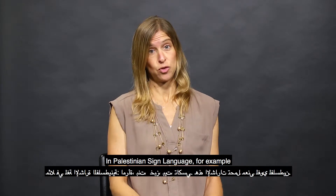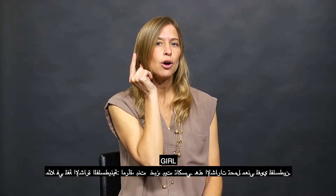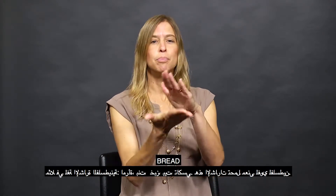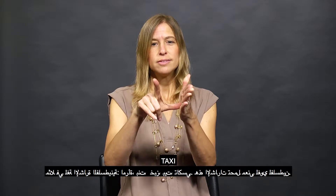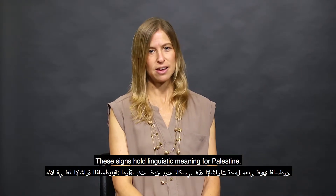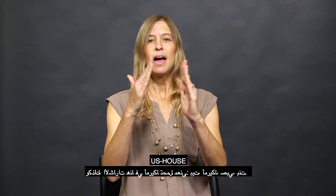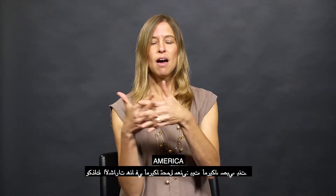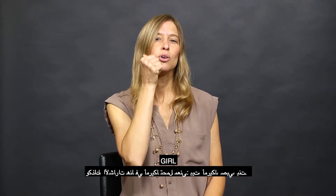In Palestinian Sign Language, for example, signs such as woman, girl, bread, house, and taxi hold linguistic meaning for Palestine, similar to signs here in the U.S. such as house, America, boy, and girl.